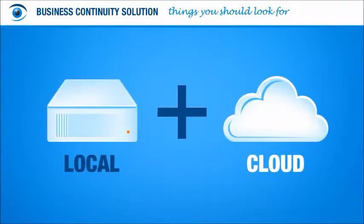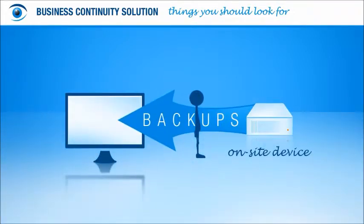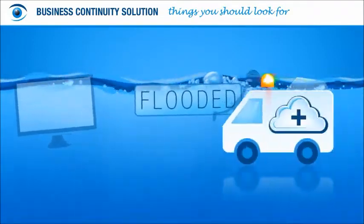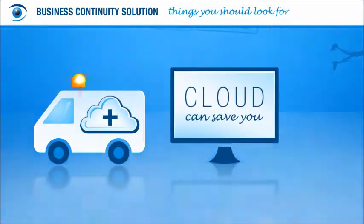Next, make sure that your backups will be stored both locally and securely in the cloud. That way you can conveniently pull backups from an on-site device. But let's say your office gets flooded — there go your local backups. If that happens, having your apps, files, and systems in the cloud can save you and your business.